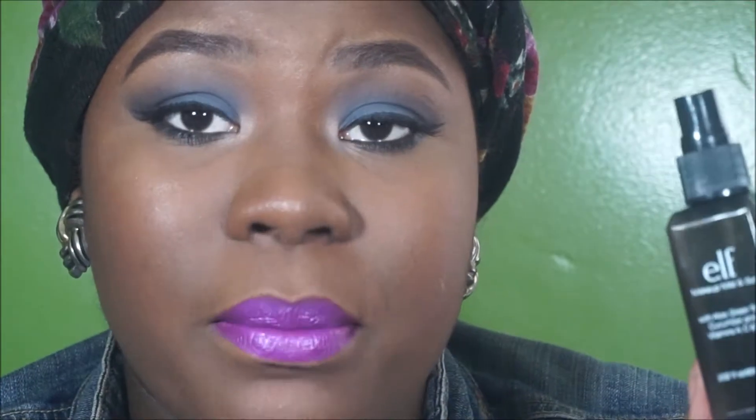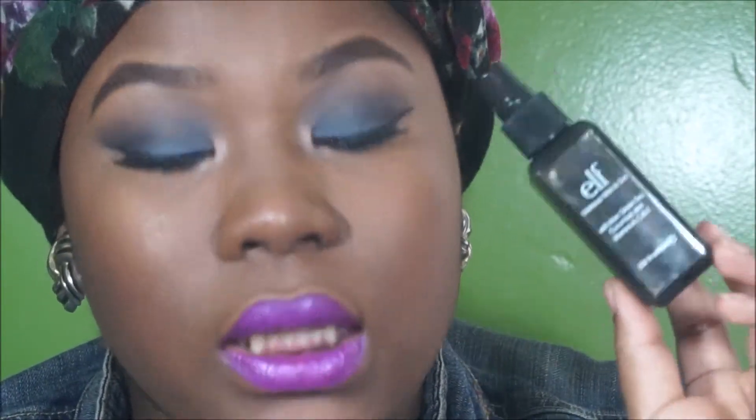I also used it before applying foundation to hydrate my face. I wouldn't say it sets your makeup — I'd say it definitely hydrates your face. I would definitely repurchase this and when I do I'd get a couple more.